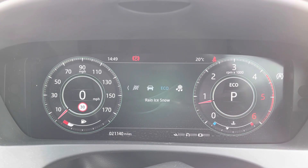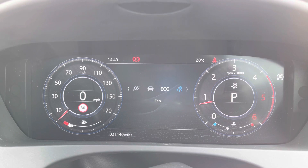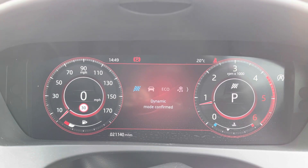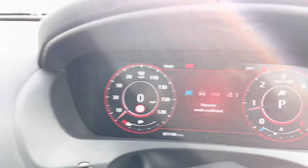The vehicle is on 21,140 miles. On the digital display you can access many features: drive modes including Rain, Ice, Snow, Eco, Comfort, and Dynamic — all dependent on your preference — as well as traffic sign recognition.